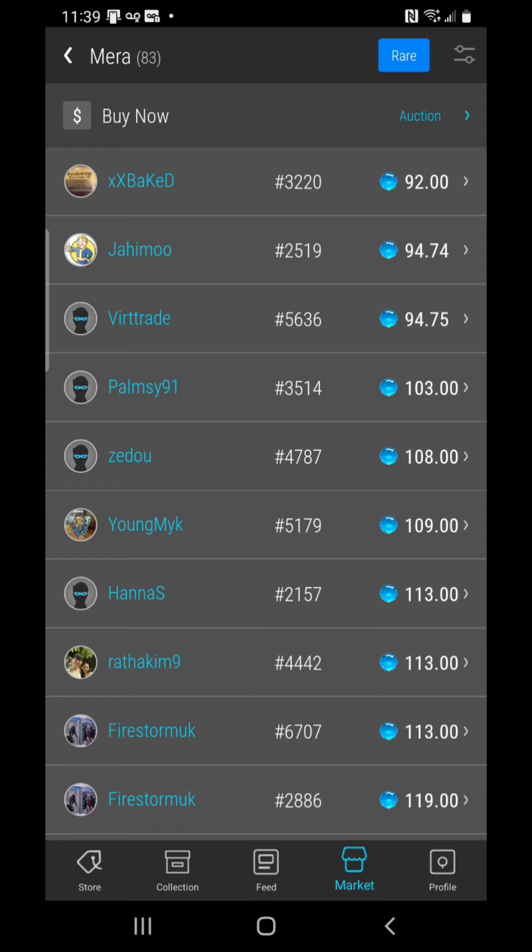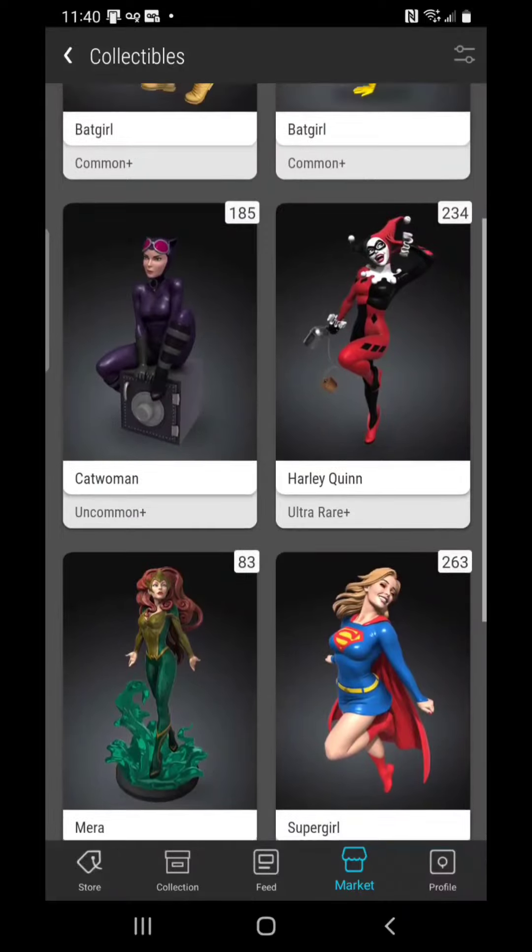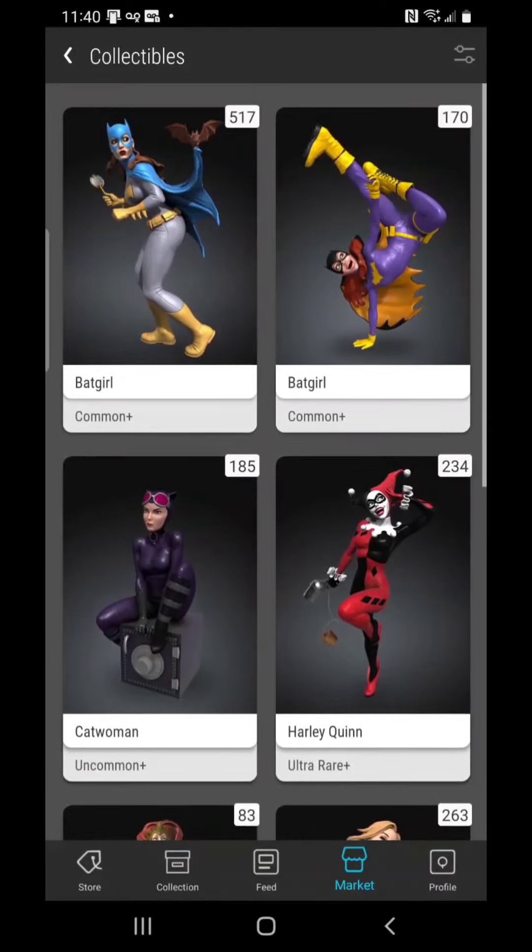Mara is now sitting at 92 gems. I have bought and sold Mara four times. I think I've bought in anywhere from 80 to 90 gems and I've sold when it was over 200 — I think 240 gems was the price when I sold my last Mara. And now here we are back below 100 gems. So pay attention to this entire set and let's just watch and see what happens.